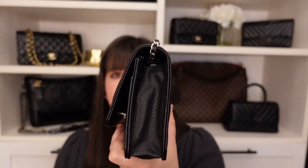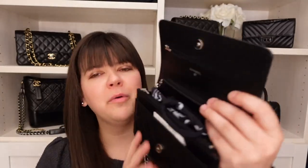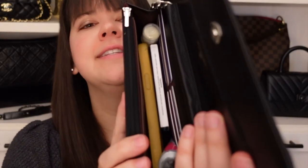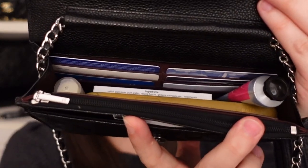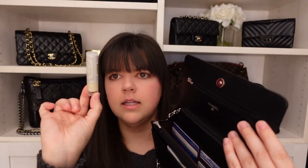I'll preface this by saying this is not a handbag — even though it has a long chain, it is a wallet. Opening the flap, I have quite a few items in here: I have a mask on top, and inside there's hand cream, lip gloss, a pack of gum, and my phone.